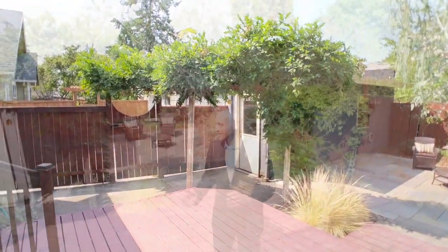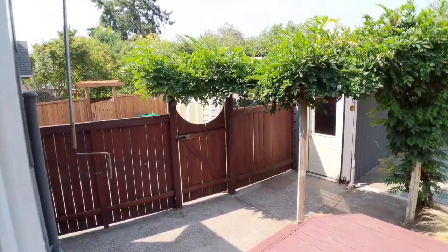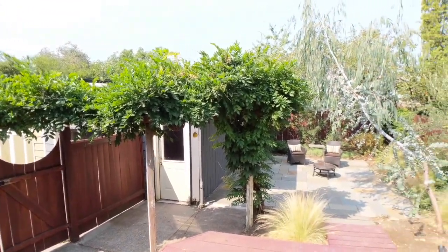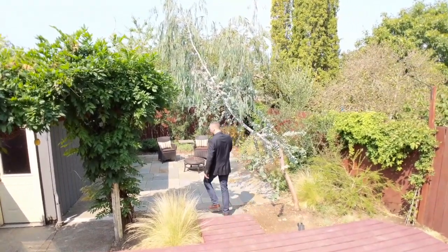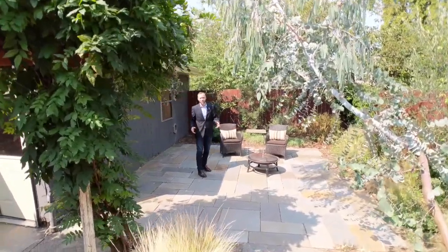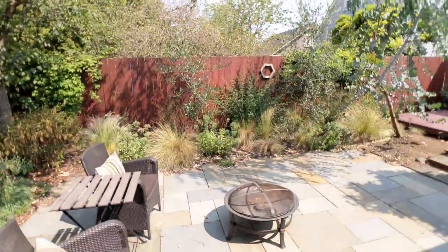Look at this beautiful backyard — this is really what I wanted to show you. We've got good-looking fences, a trellis with all the mature vines on top, lots of good foliage, and a eucalyptus tree over top of this stone-cut tile patio. There's a fire pit in the center — this is a really nice, peaceful little retreat in this backyard. Loving it.